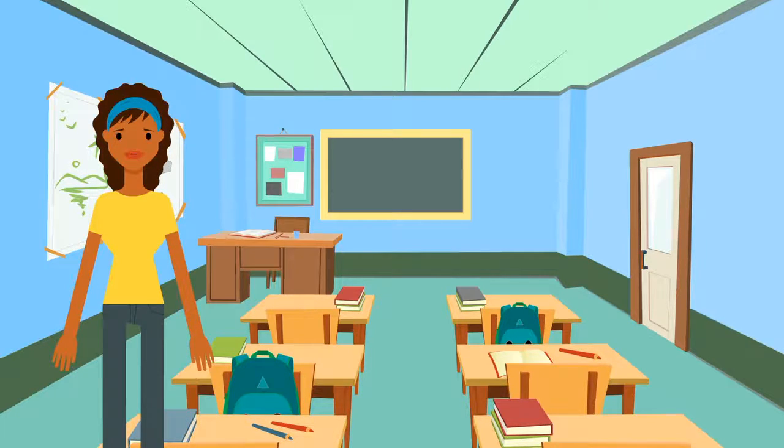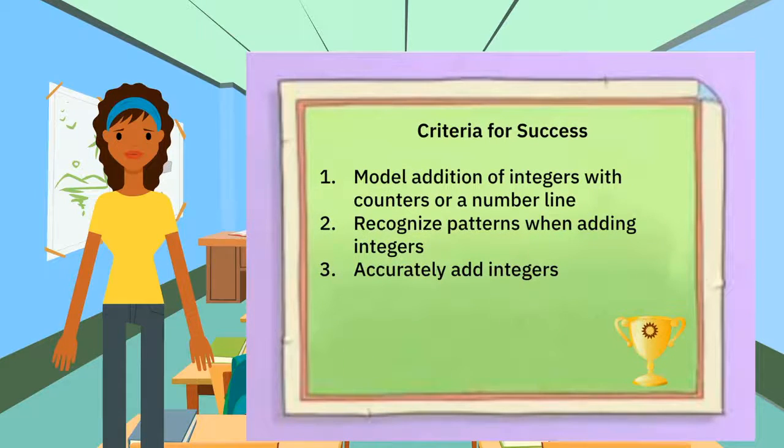At the end of this lesson, you'll be able to model addition problems with counters and number lines. You'll know you're on the right track if you can model a situation well, if you can recognize a pattern with adding integers together, and if you are getting the correct answer at the end of the addition problem.